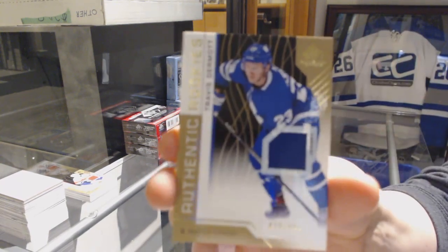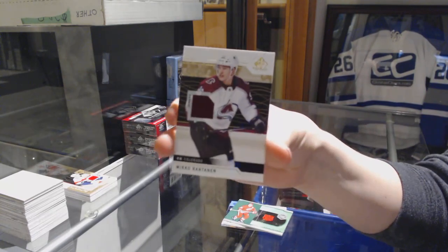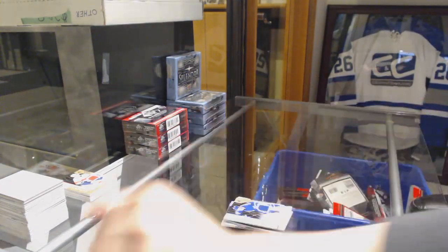Authentic Rookie jersey number 499, Travis Dermott for the Toronto Maple Leafs, and a base jersey of Nico Dowd for the Colorado Avalanche.